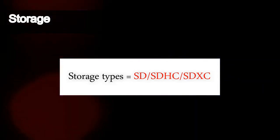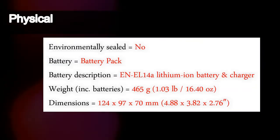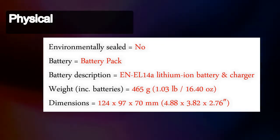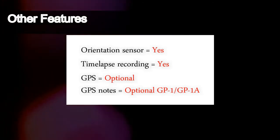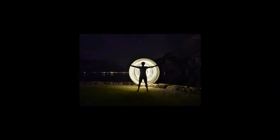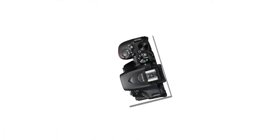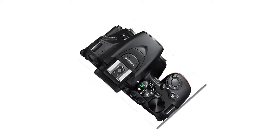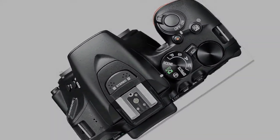Primary features include: SnapBridge support for constant connection of the Nikon D5600 to a smart device; a vari-angle LCD monitor that makes capturing creative photos easy from any angle; an effective pixel count of 24.2 million pixels with support for a broad range of sensitivities up to ISO 25600, enabling superior image quality; and the same time-lapse movie function found in more advanced models.